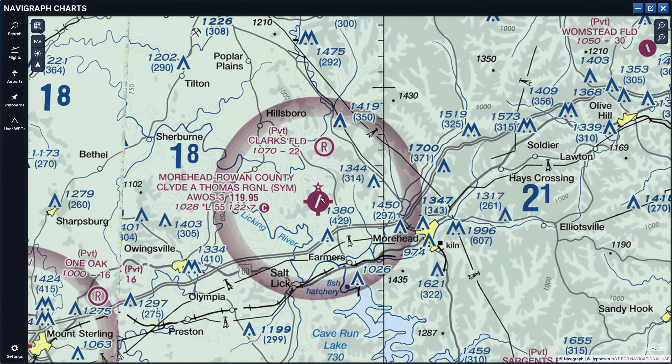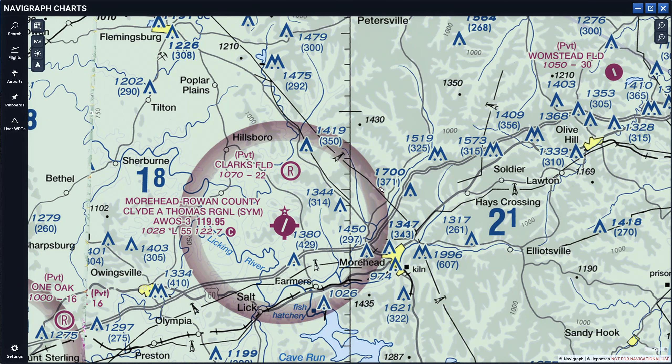Now let's talk about the airport itself. From the airspace standpoint, when we're taking off we will be within class Golf airspace up until 700 feet, and if we cross 700 feet inside the circle then we would be in Echo. I've explained it quite a few times but I think this is something that can be confusing.